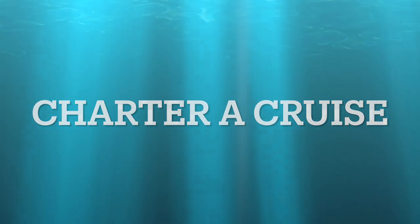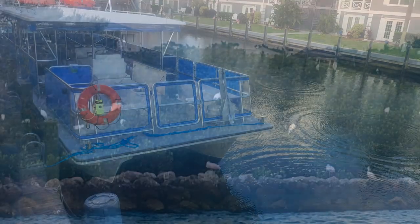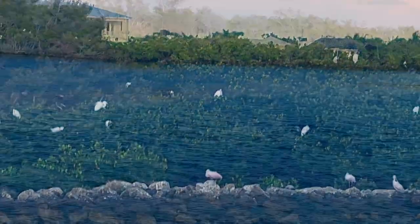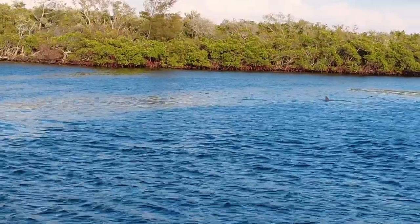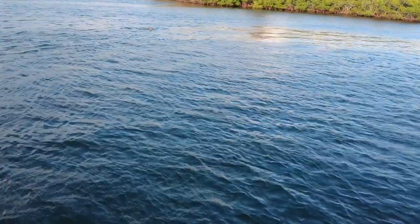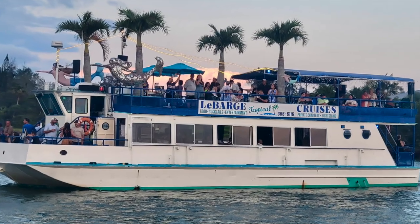Siesta Key is an island, so unless you brought your own boat to cruise around the bay, drop a little coin on a charter cruise or two on your visit. The area has many operators that offer a variety of tours including dolphin encounters and wildlife tours. Dolphin excursions are incredibly popular — after all, who doesn't get excited by watching our aquatic mammalian friends frolic in the water? If you are of age and like to partake of a frosty beverage or two...